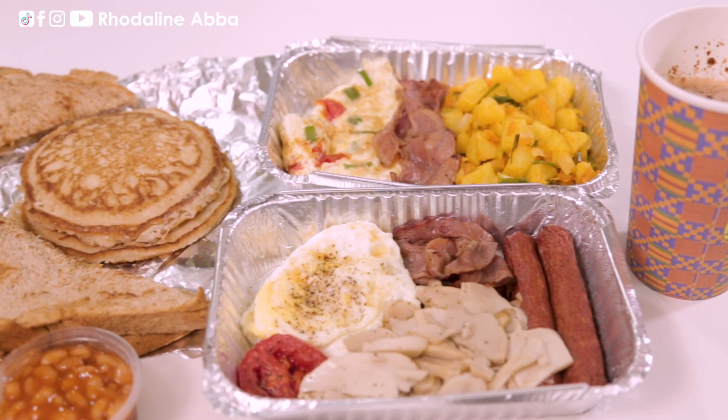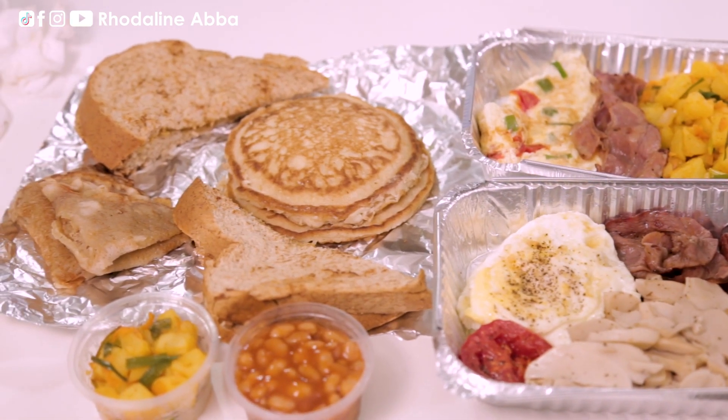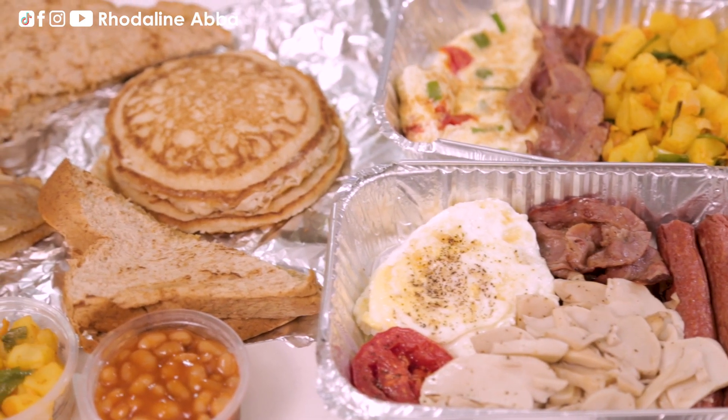This is all really delicious — so delicious. I can't pick just one particular thing; they are all working together in perfect harmony.